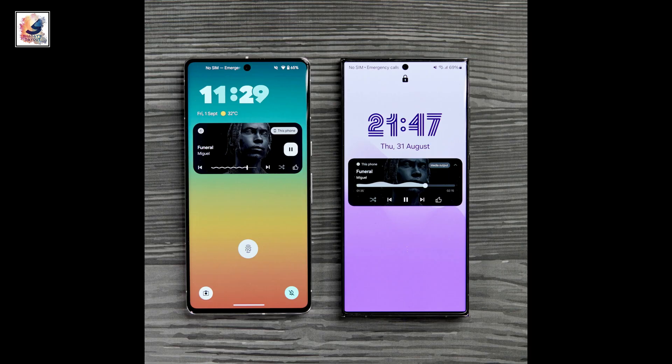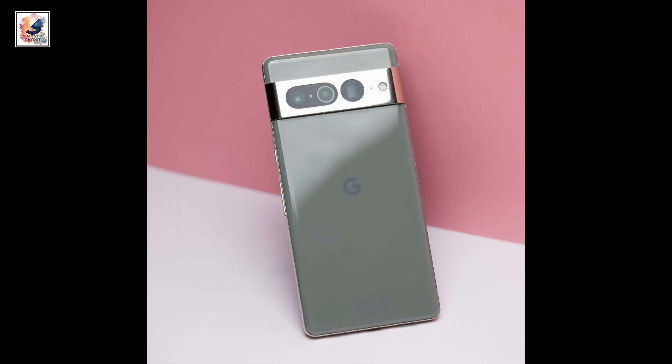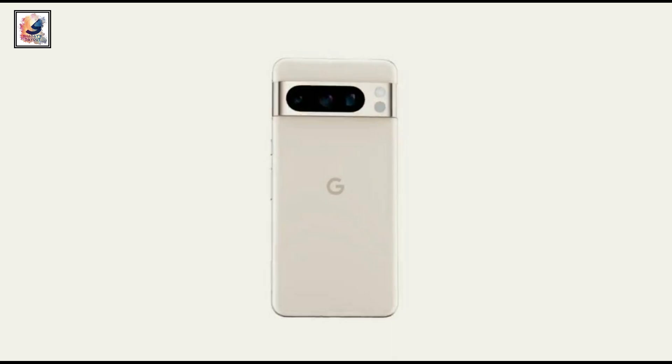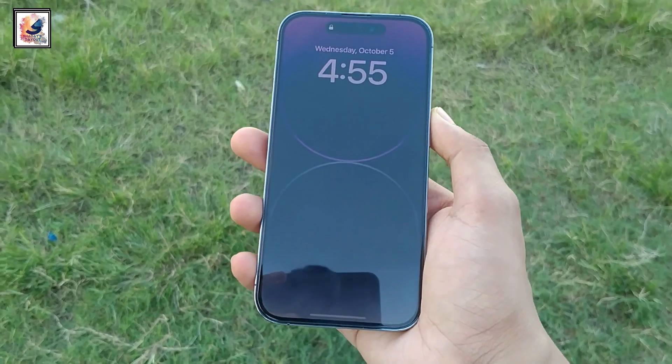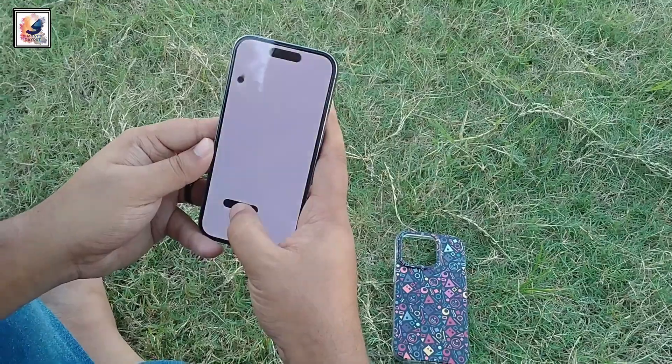If you're looking for a great Android phone, the Pixel 7 Pro is still a great choice — but if you want to buy a Pixel device, please wait because the Pixel 8 Pro is coming next month. And if you're looking for a perfect Apple device, the iPhone 15 Pro is the best choice for you.